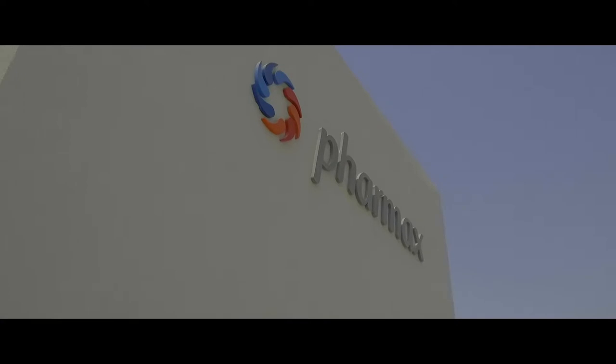We have been evaluating a number of software solutions for the pharmaceutical industry, and based on the references we found SAP B1 was the most suitable product for us. When you are looking at the functionalities and the features delivered by an ERP like SAP Business One, it seems to be the best fit for the organisation.